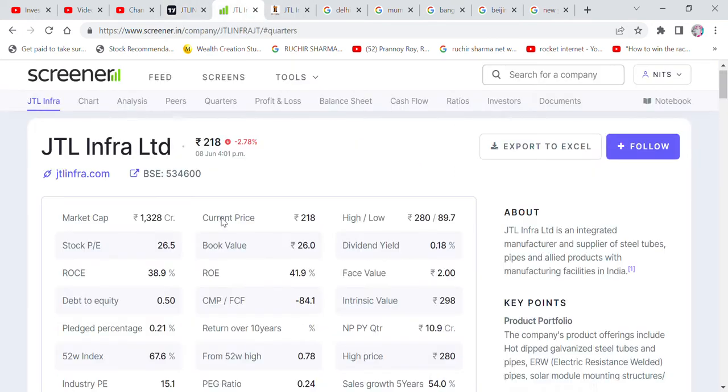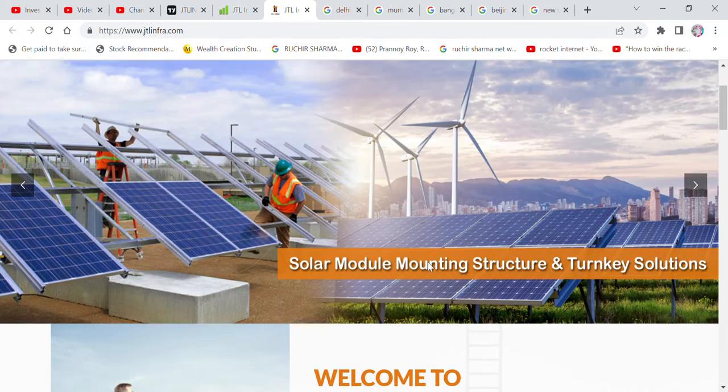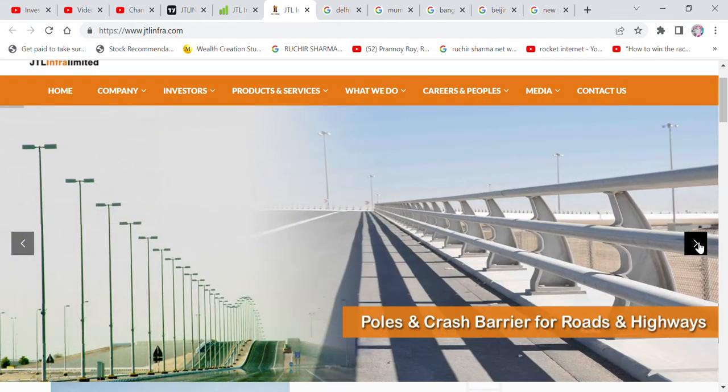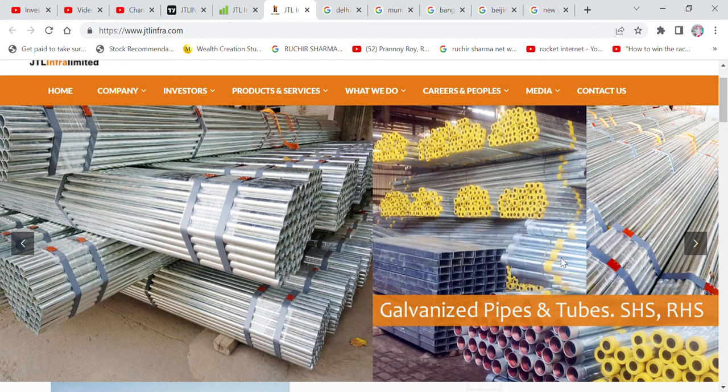What does the company do? JTL — as you can see here — makes hot-dipped galvanized steel products. You will know that this company is also working on solar. The company is working on infrastructure, and all these products — tubes and all — are used in infrastructure.